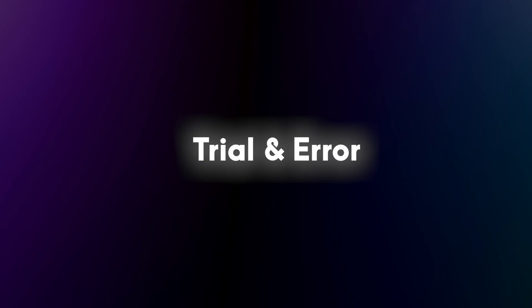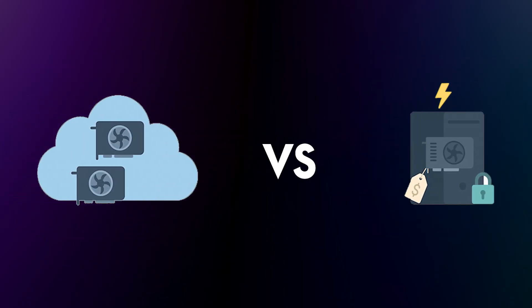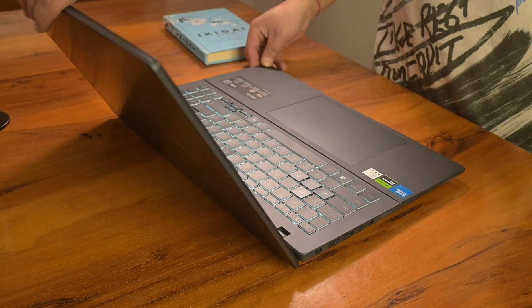But after months of trial and error — running LLMs, fine-tuning, testing deep learning models, pushing entire ML pipelines back and forth — I finally cracked a system that actually works. A workflow where local and cloud don't fight each other, they complement each other. One that saves me time, cuts cost, and still lets me scale whenever I need it.